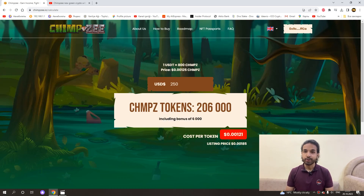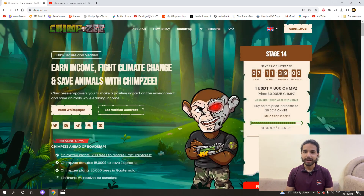In this video, I showed you how you can participate in the pre-sales of this project and buy these tokens. Finally, I have to say that what I showed in this video was not a recommendation to invest. I will add all the links about the project under the video. Hope to see you in other videos. Goodbye!